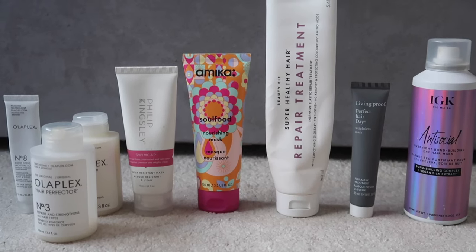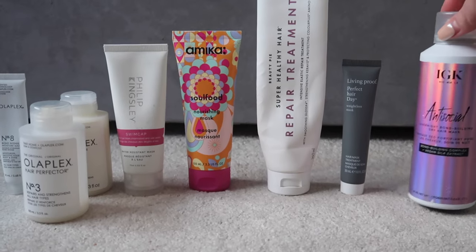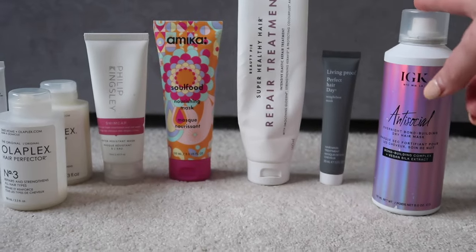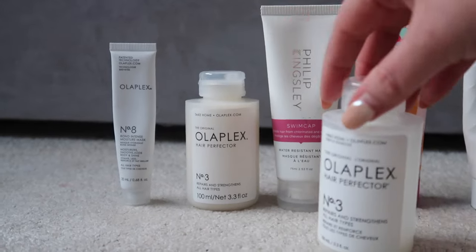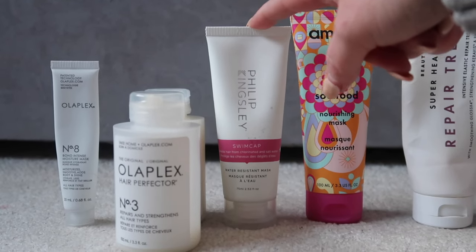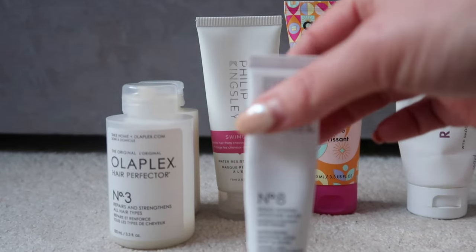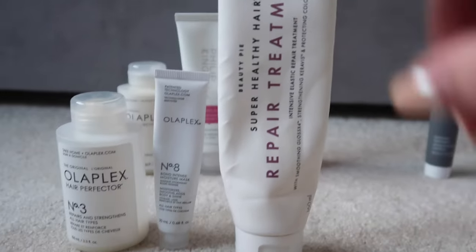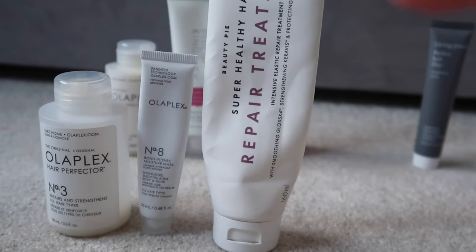On to hair masks — I have eight. I'll definitely keep the IGK Antisocial mask as it's a dry mask you use at night, which is nice for treatment without wetting your hair. I have two Olaplex number threes but one is so nearly done it'll definitely be finished by end of 2023. The Philip Kingsley swim mask is a bit specific but I'll use it on holiday next year. The Olaplex number eight is nearly done, the Amica one I haven't tried yet so I'm keeping it, and the Beauty Pie equivalent of the Olaplex number three has maybe one or two uses left — I expect all three of those finished by end of this year.